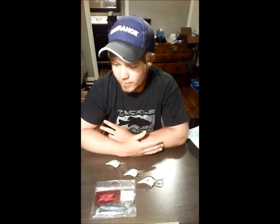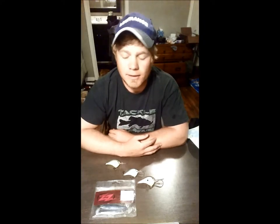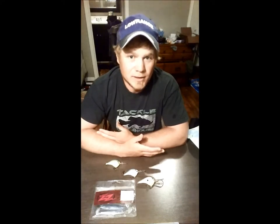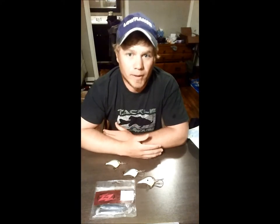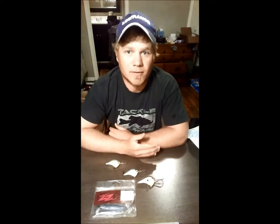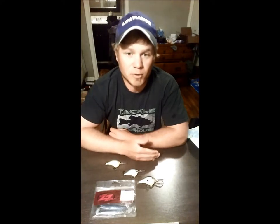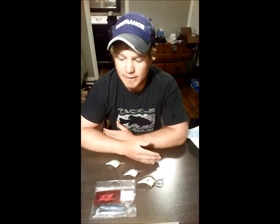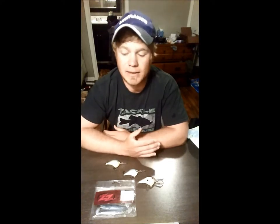I had three relatively similar scenarios. My first tournament was at Conroe. It was a bed fishing deal a couple weeks ago, right before all the rain. A lot of bed fish, a lot of fish moving up to spawn. I took a really simple approach — I take a really simple approach any time the fish are getting close to beds.